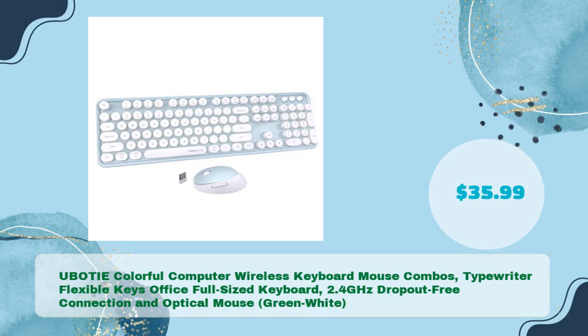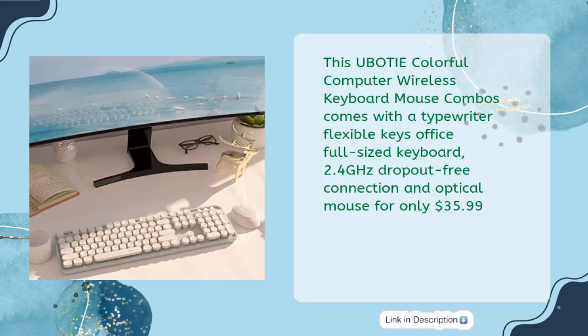First up is the UBOTIE Colorful Computer Wireless Keyboard Mouse Combo, featuring a Typewriter Flexible Keys Office Full-Sized Keyboard with 2.4 GHz dropout-free connection and optical mouse, available for just $35.99.